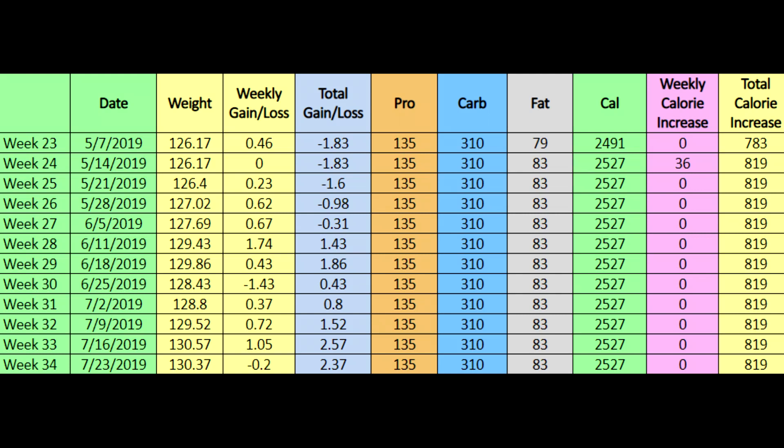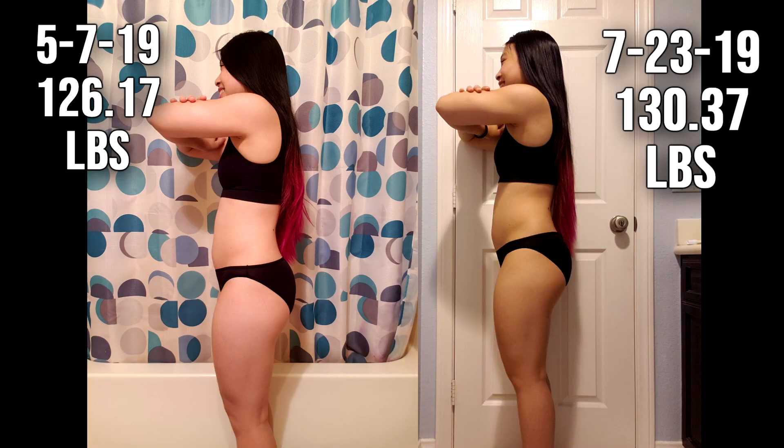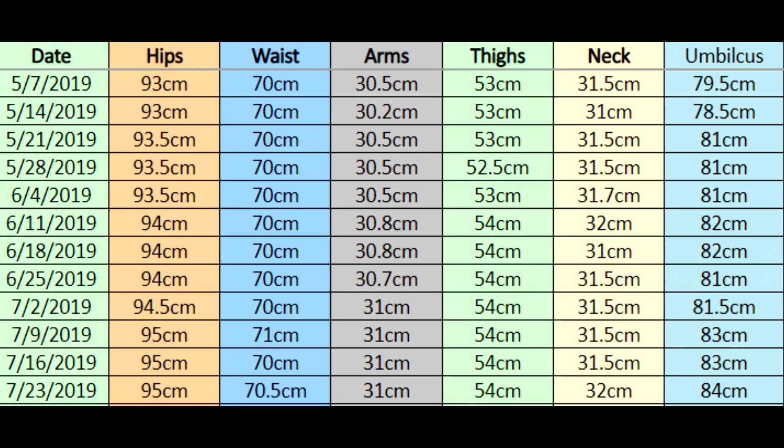Looking back, she's been at the same macros for the last 11 weeks and has seen an increase of about four pounds on the scale, which is a pretty good pace for a building phase. Pictures from 11 weeks ago to now show a little bit of an increase in body fat, but nothing concerning — we always have to expect that in a building phase. Measurements are up slightly, but the waist is only up about half a centimeter, and an increase in something like the hips could actually be a good thing — booty gains.